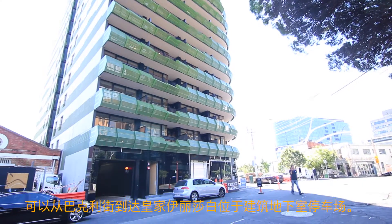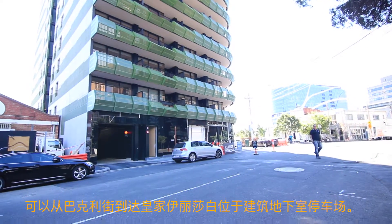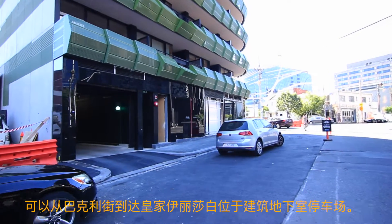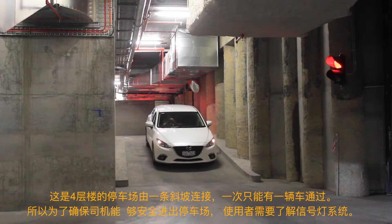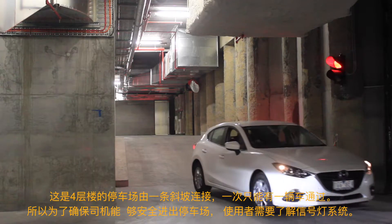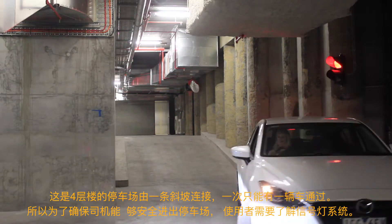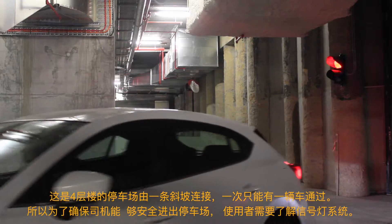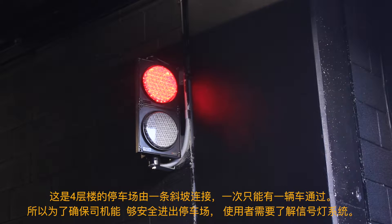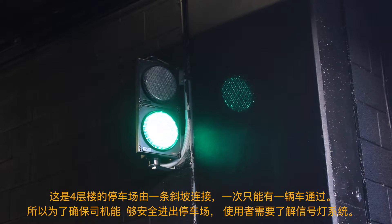The Royal Elizabeth Car Park is located within the building's basement and can be accessed via Berkeley Street. There are four levels of car parking which are connected by one-way ramps that are only able to accommodate one car at a time. It is therefore important for all car park users to understand the traffic light system to ensure all drivers are able to enter and exit the car park safely.